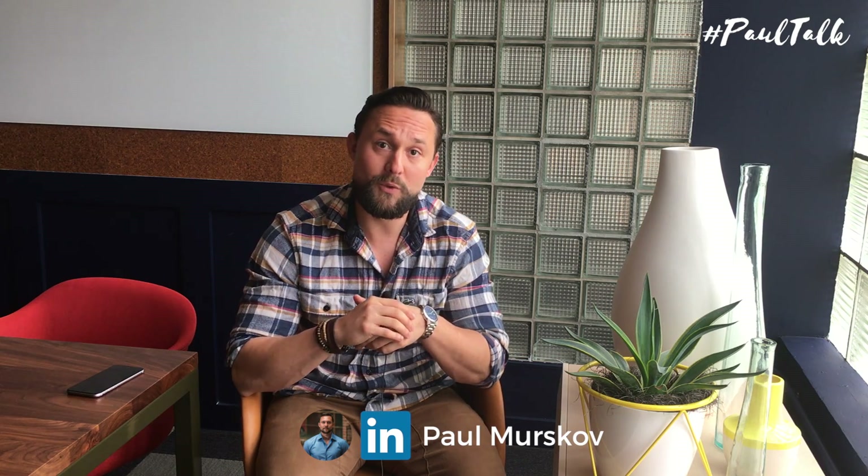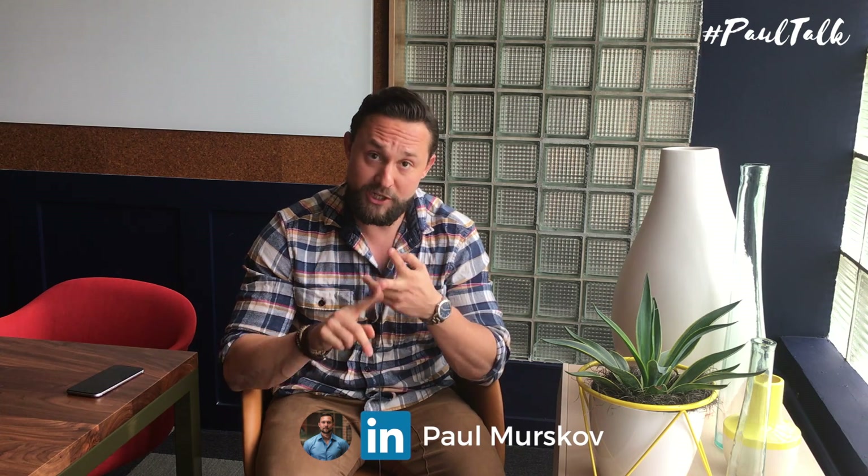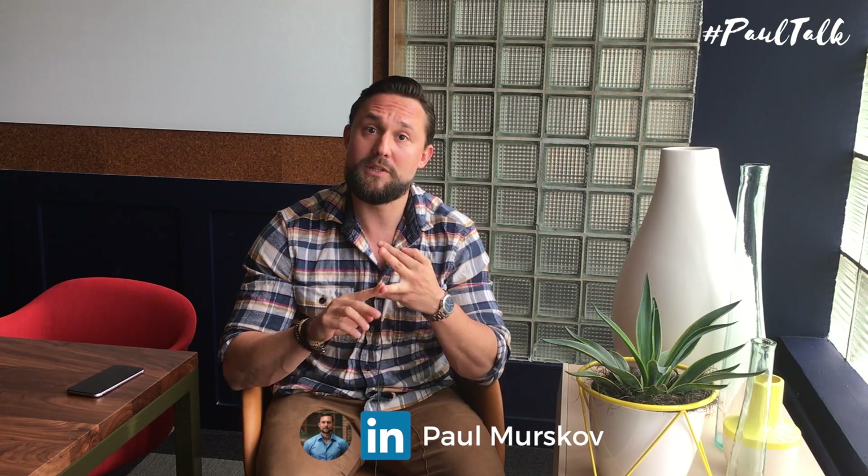In this episode of PaulTalk, I discuss the top five sales and productivity tools that I use and my team uses to be more effective at identifying, reaching out to, and ultimately starting a conversation with prospects.